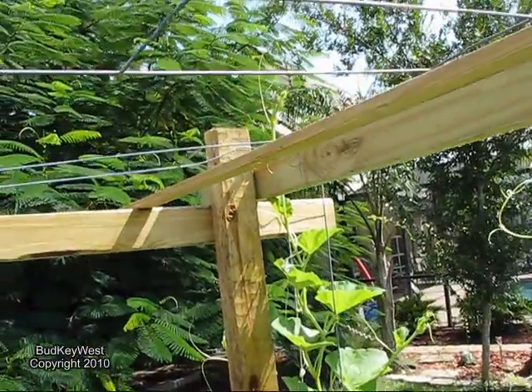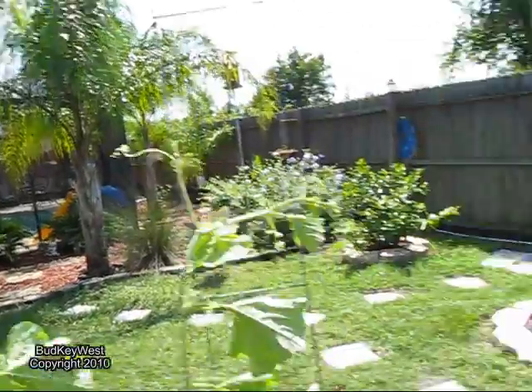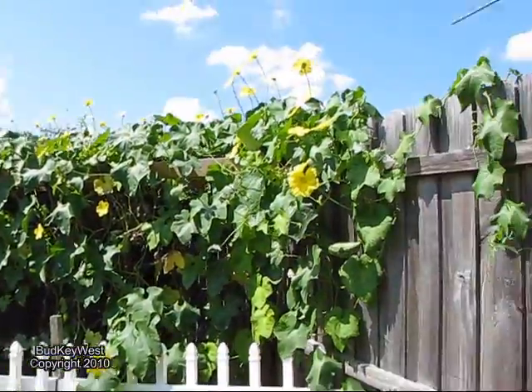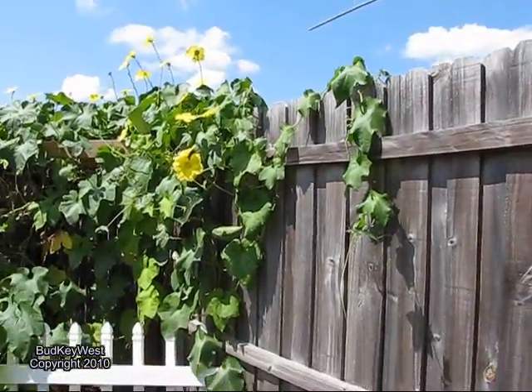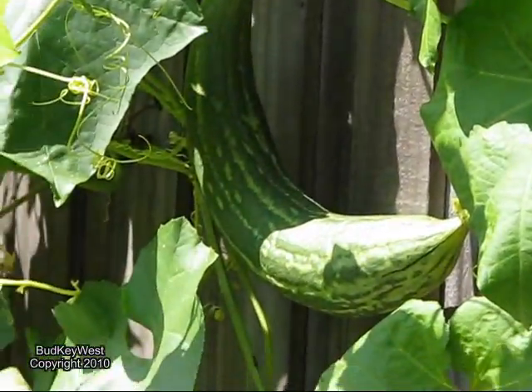But it's getting big, getting up there. All right, now come over here — boom, hey there's the luffa! Look at that one growing there.